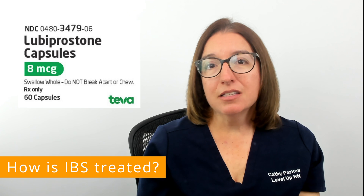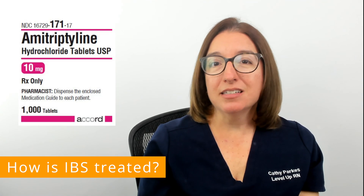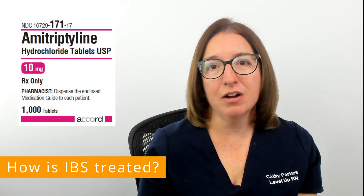Other medications used in the treatment of IBS include antidepressants such as tricyclic antidepressants and SSRIs, as well as antispasmodics, which help to decrease bowel spasms.